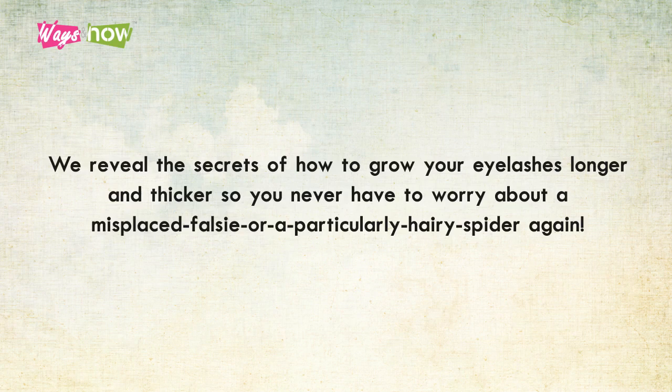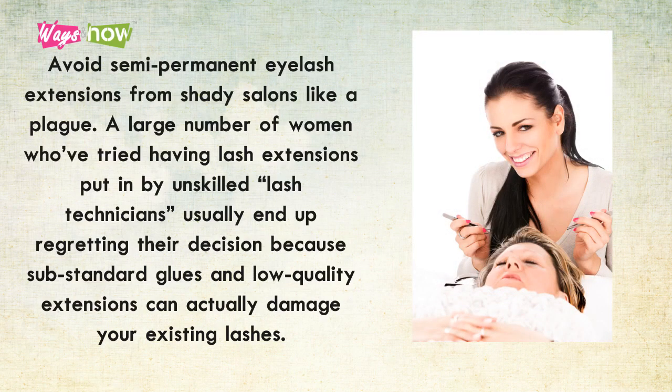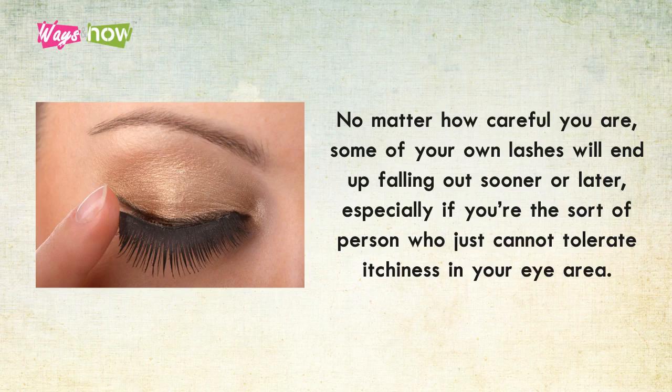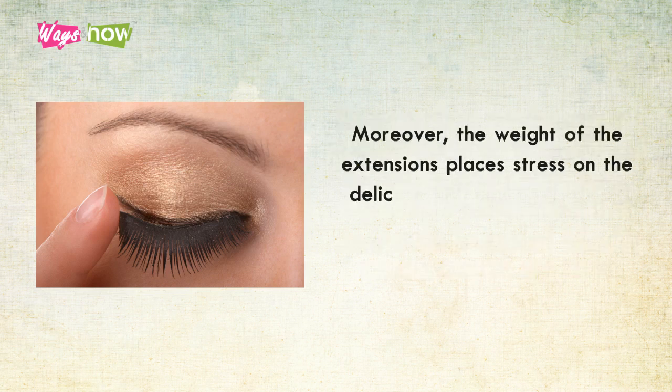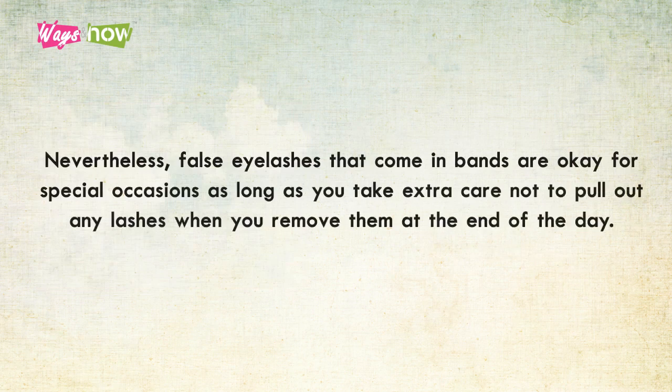Avoid semi-permanent eyelash extensions from shady salons like the plague. A large number of women who've tried having lash extensions put on by unskilled lash technicians usually end up regretting their decision, because substandard glues and low-quality extensions can actually damage your existing lashes. Even with a reputable technician, some of your own lashes will end up falling out sooner or later, especially if you cannot tolerate itchiness. Moreover, the weight of the extensions places stress on the delicate lash hairs, making them more likely to shed prematurely.